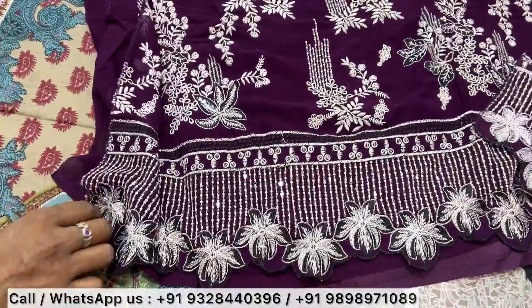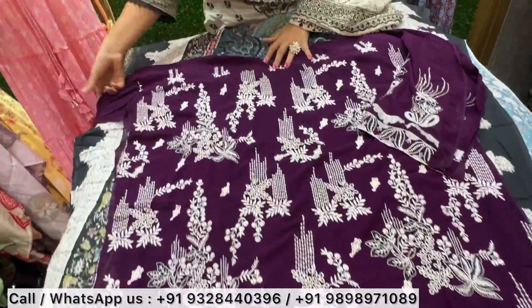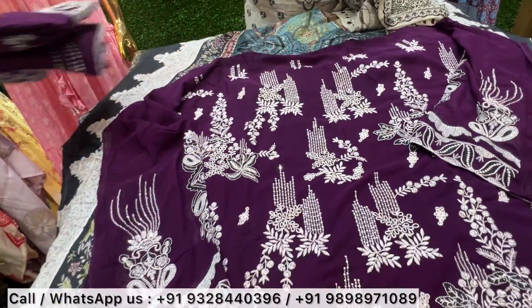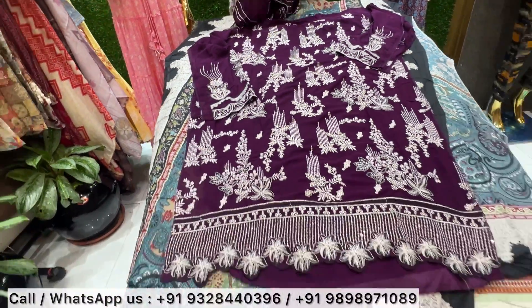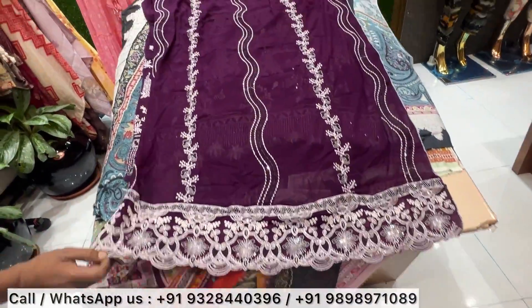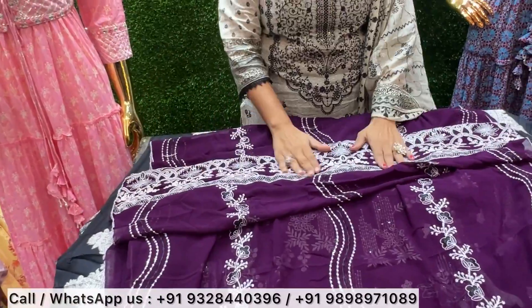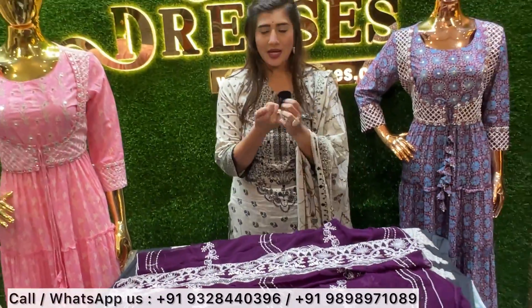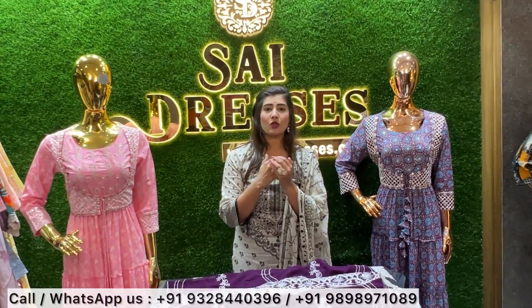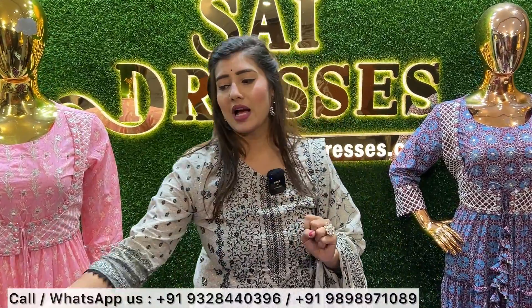Next, if you can see, this is a very beautiful Georgette base with self embroidery work. You will get a lot of designs in the heavy look. This is why I am showing you all different colors — so that you have no doubt that we carry a lot of colors. This is a heavy look, long length. You will not face any problems at Sai Dresses.